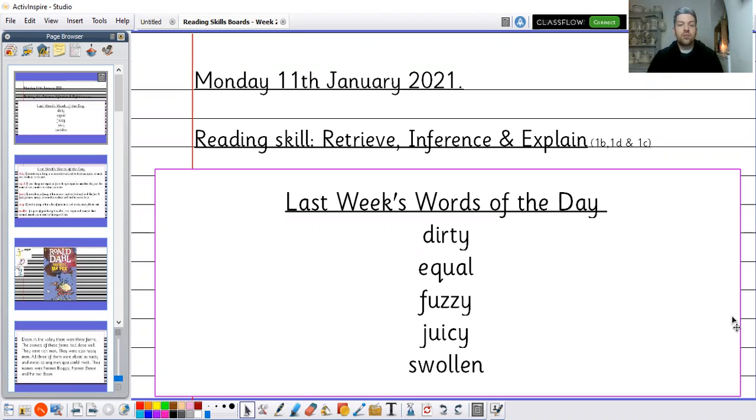Just before we start I'd like to go over last week's words of the day. The first two — dirty and equal — were for Monday and Tuesday when we weren't actually in school, but I've included them anyway so we can learn those words. The five words are dirty, equal, fuzzy, juicy and swollen. Pause the screen now, familiarise yourself with those words, try to remember what each of them means, and maybe try to use them in a sentence.